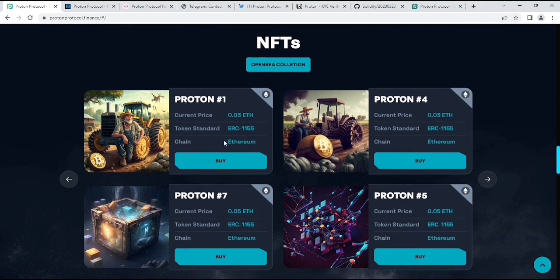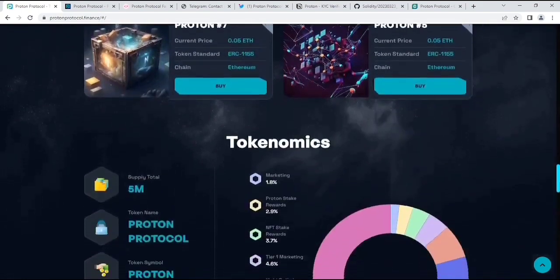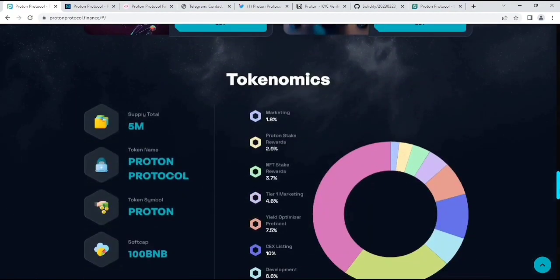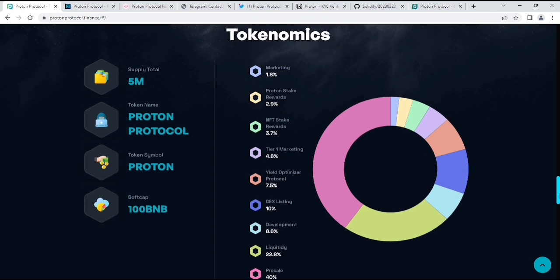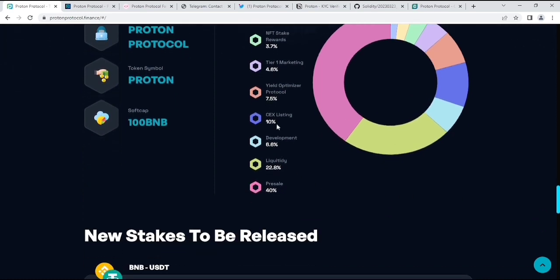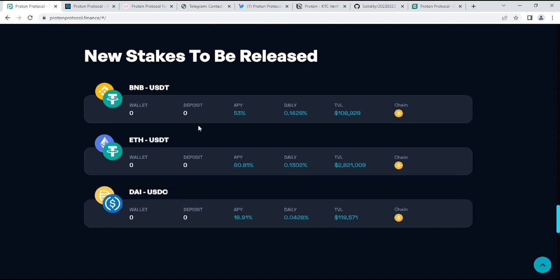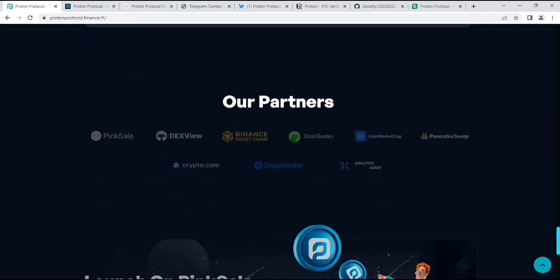If you want to see the NFT collections, you can buy them if you want. I'm not sure why they created their NFTs — I need to look into their whitepaper about that. Now, about their tokenomics: total supply is 5 million. Token name, token symbol, soft cap, and their tokenomics breakdown includes marketing, Proton stake rewards, NFT stake rewards, centralized exchange listings, development, and liquidity preset which is 40%. They have no airdrops according to their tokenomics.